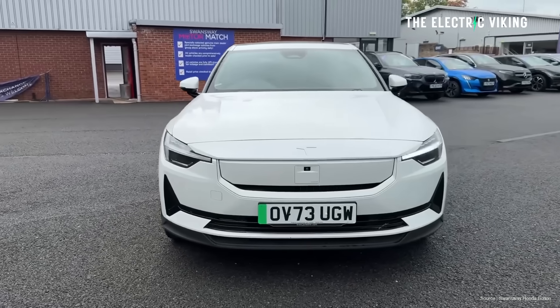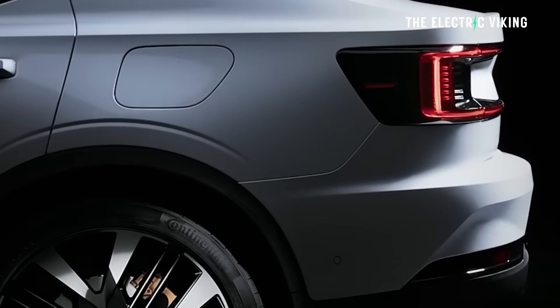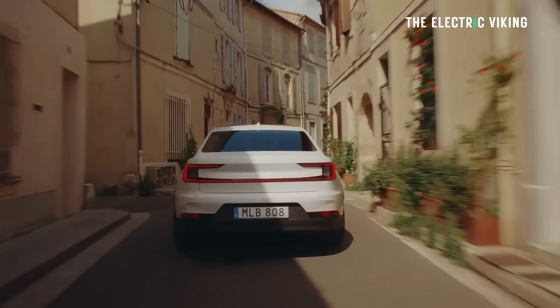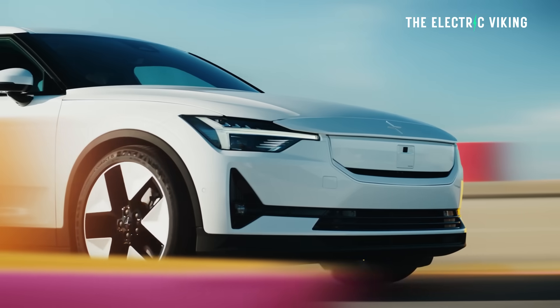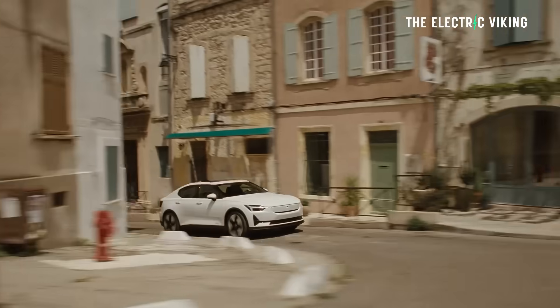The Polestar 2 is getting some updates for the 2026 model year. The main thing is an addition of range, but it's actually getting a few other things as well. The 2026 refresh brings both actual hardware upgrades and new luxury touches that are aiming to keep it fresh and new.